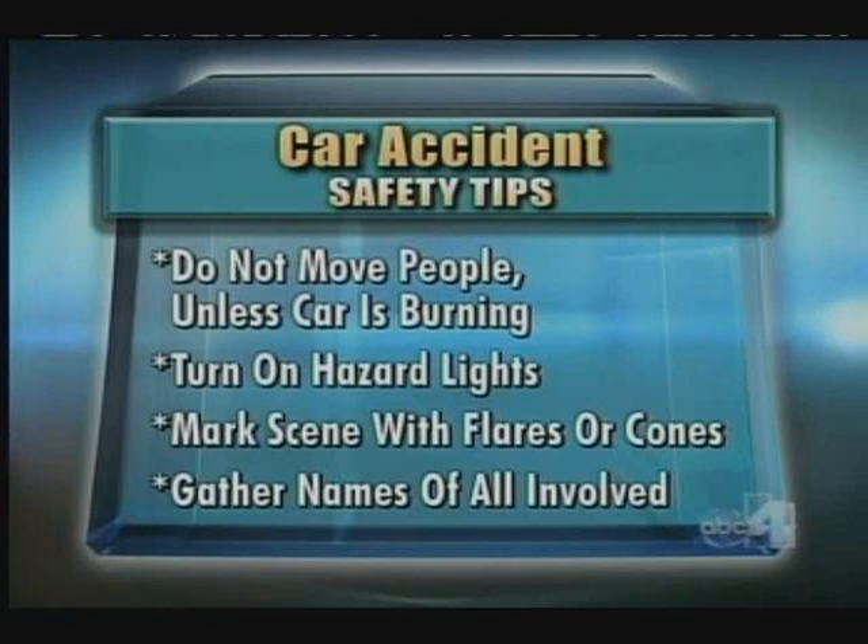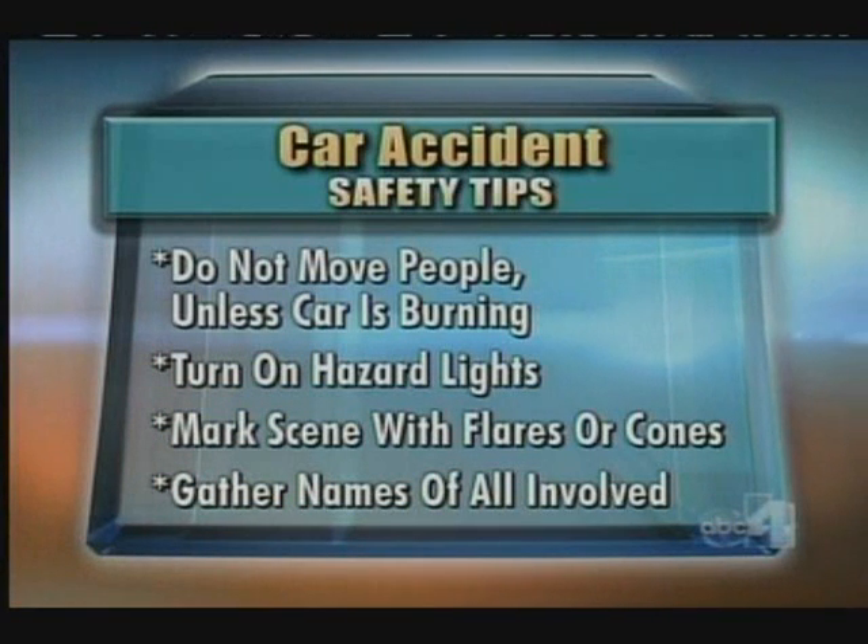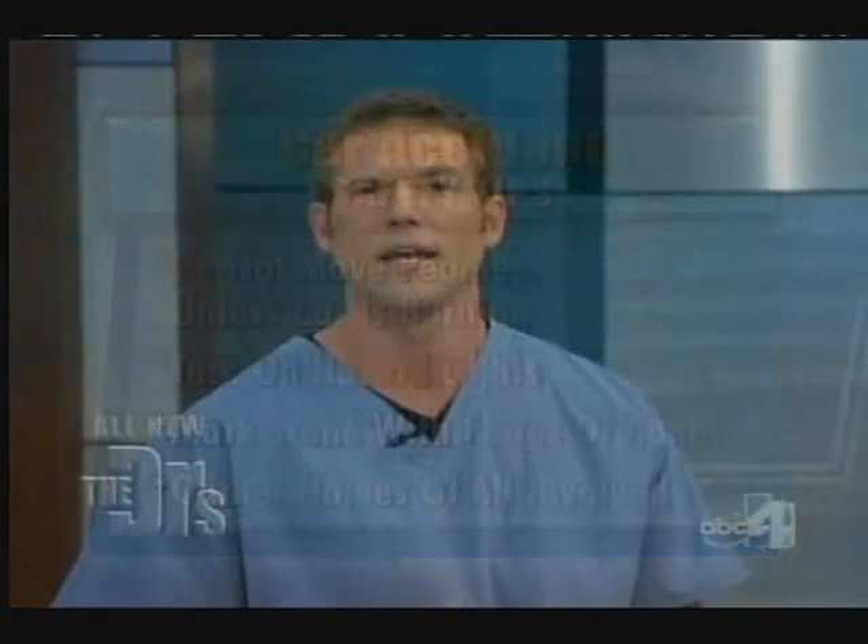Turn on hazard lights and mark the scene with flares or cones, then gather the names of people, vehicles around you, and any witnesses to the crash. If you do drive today: buckle up all the time, put the cell phone away, and obey all traffic laws to avoid accidents in the first place.